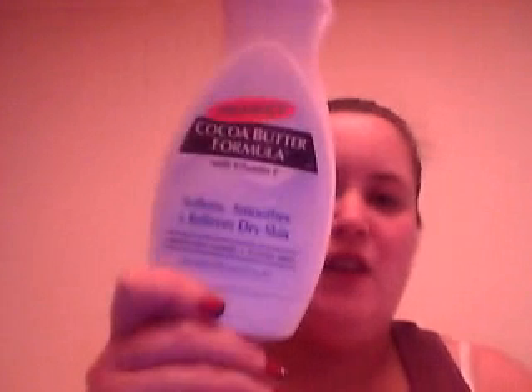Next I'm taking my Soap & Glory Hand Food — I swear by this stuff. I also have a mini one, which I think I'll take instead of the big one — that would probably be the sensible idea. Next is my daily moisturiser for my body, the Palmer's Cocoa Butter Formula with Vitamin E, which softens, smooths and relieves dry skin. That's my go-to body moisturiser.